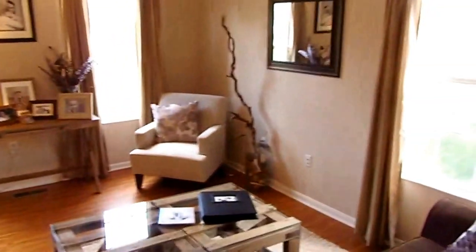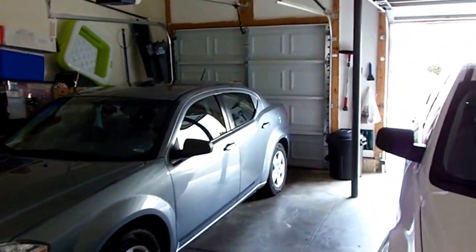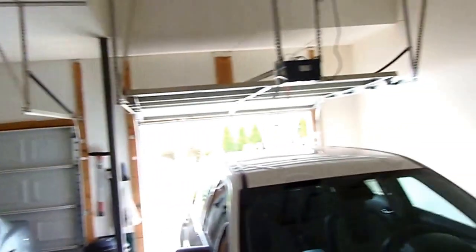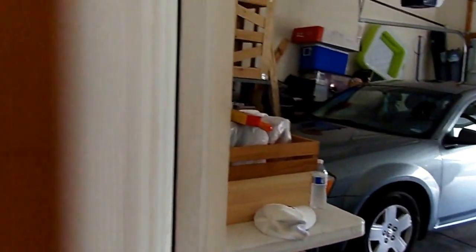Let's head back downstairs and take a look at our two-car garage. Very spacious with lots of storage — not a tight garage at all, lots of space.